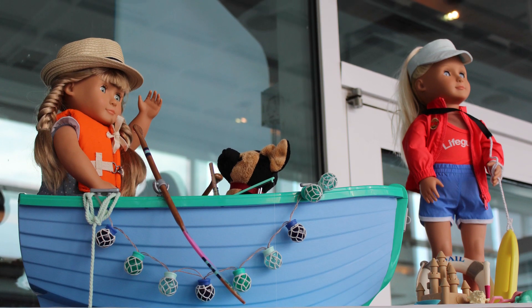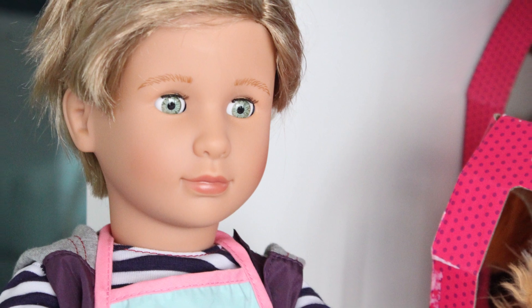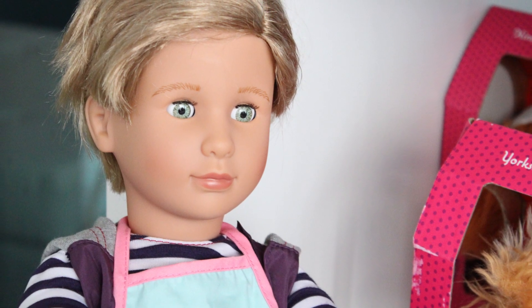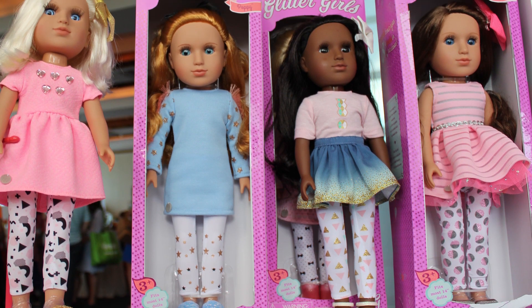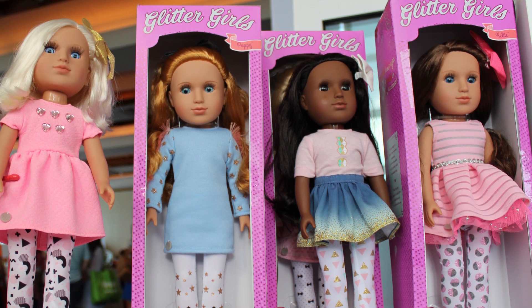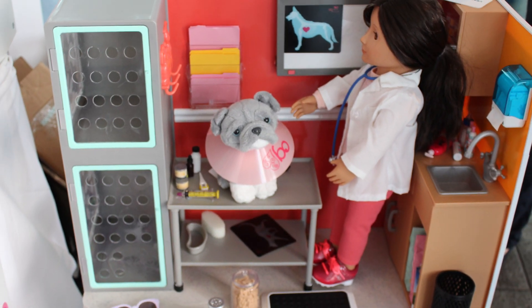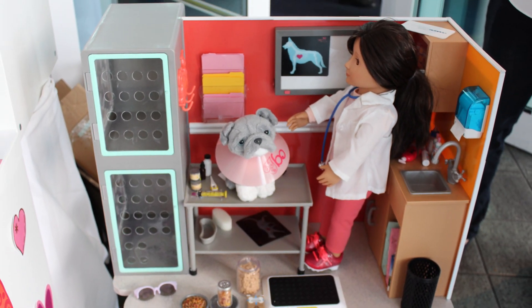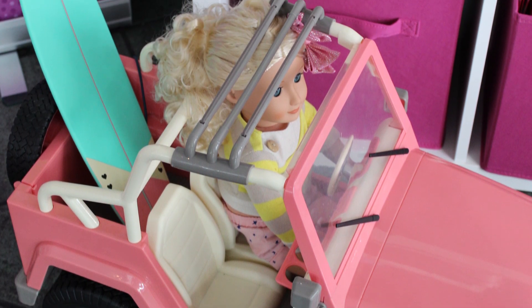Our Generation had on display their first ever boy doll, which I thought was really interesting — and he looks pretty good. They also had on display a new line called Glitter Girls, which is a new size for them. I didn't love their faces, to be honest, but their clothing I thought might be a good fit for other doll lines, so I'm interested in seeing what clothing options are available.